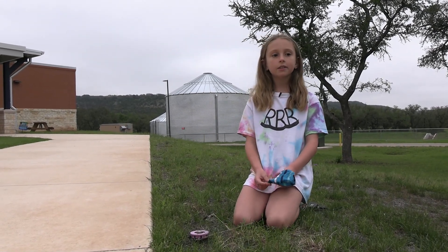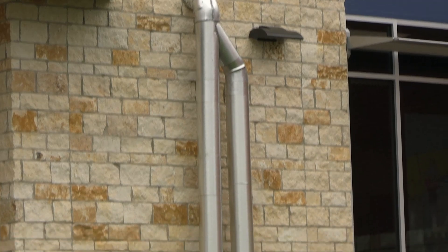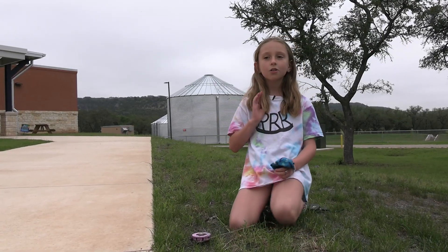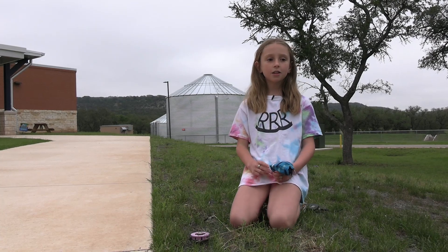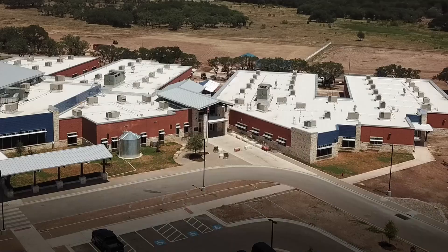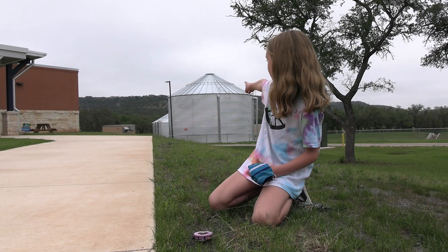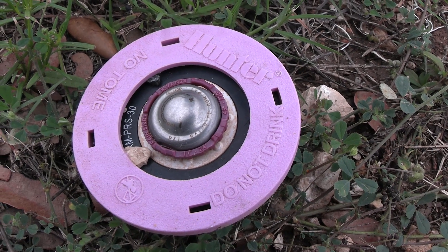Rainwater lands on the 78,000 square foot roof and is also caught in the AC condensate. There are 84 AC units. The water is stored right over there — it comes here and then it gets used.